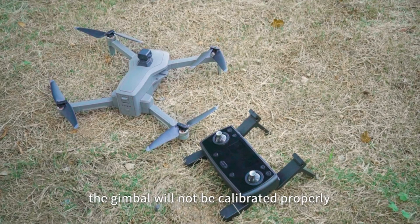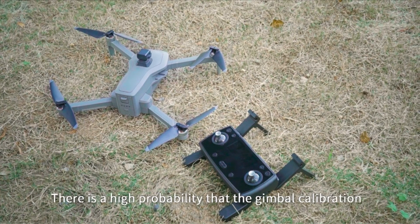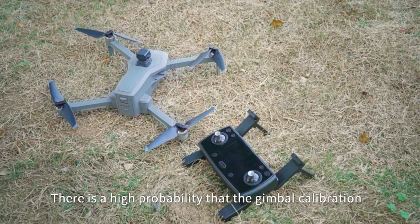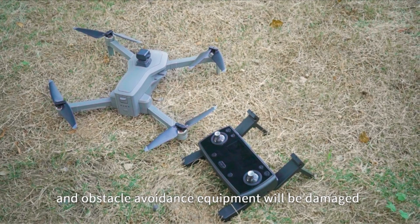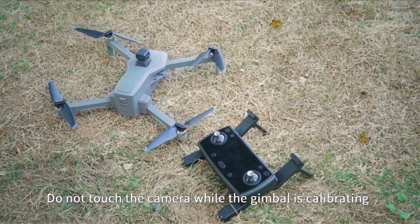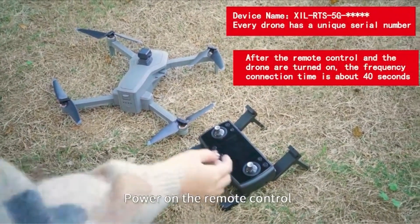To make sure you have access to the greatest solutions available, we carried out a thorough investigation. After reading this post, you will have a clear understanding of our top picks and some insightful information to help you make a decision about what to buy. A video guide has been prepared to help you choose the best drone under $500 with obstacle avoidance. Let's begin.